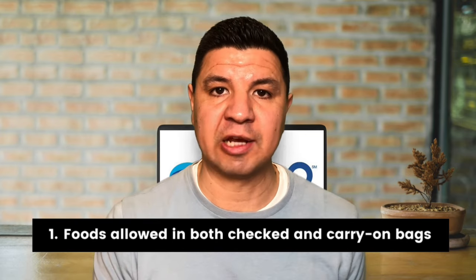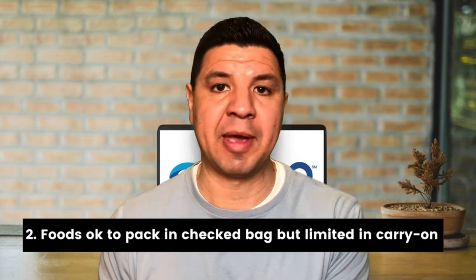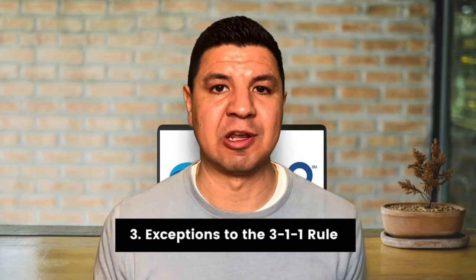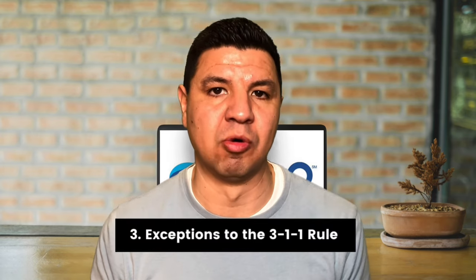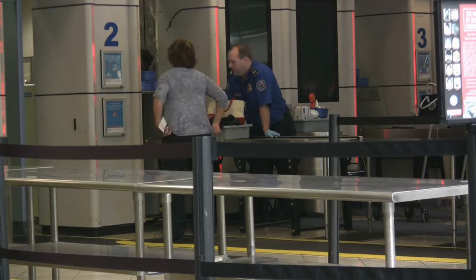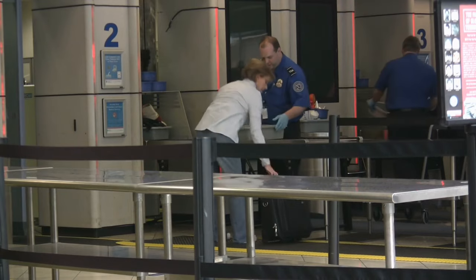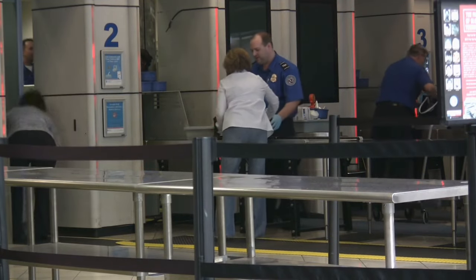I'm going to break up the list of foods into three parts. The first part is foods you can pack in either your checked or carry-on bag with no limitations. The second part is foods okay to pack in your checked bag but with limitations in a carry-on. The third part is food items that are exceptions to the 3-1-1 rule. Note that the TSA has the final say — so even though these are TSA-listed approved foods, the TSA can overrule any item if they choose to.